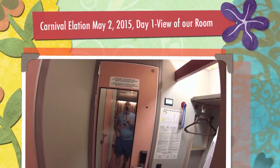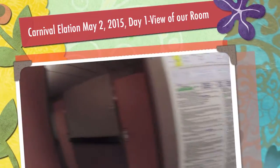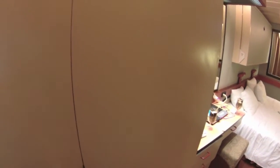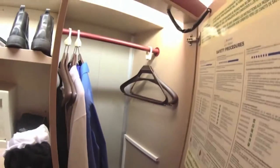This is our inside cabin. There's the front door and hallway. There's a little closet where you put your robes, and a closet door with all your clothes. There's also a safe and you can hang stuff on the side.